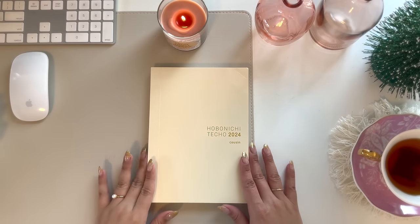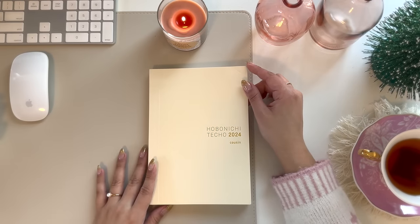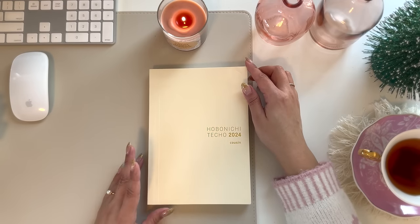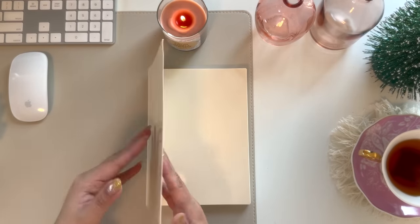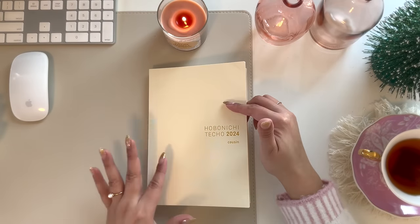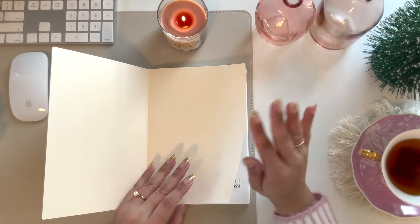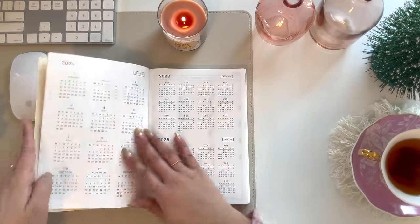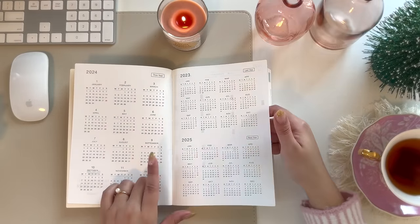The Hobonichi Techo is an A5 planner. I ordered it from Amazon as well — you can order directly from the Hobonichi site too, but I had no patience to wait. The corner did get a little bent here, but if I were to use this one I would put it in the cover. Now, the first few pages of the Hobonichi give you a year at a glance for this year, plus last year and the upcoming year too, which is great for future planning. Then this page gives you the year at a glance with some checkboxes up on the top and basically dates for the entire month, with weekends highlighted.